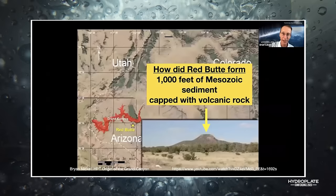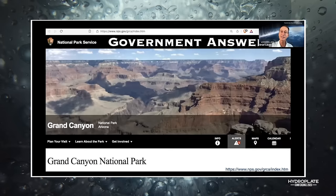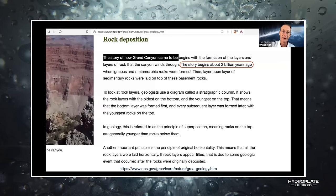Red Butte has a thousand feet of sediment capped with volcanic rock, and it's very close to the Grand Canyon. That volcanic cap is actually what it used to look like everywhere — the volcanic rock protected what's underneath while the surrounding sediment was washed away.